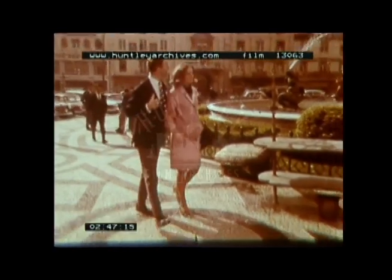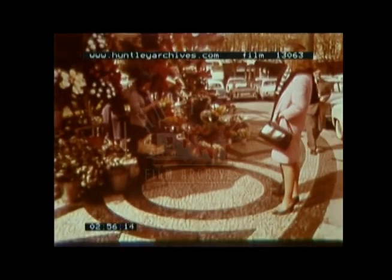Rossio Square is the Piccadilly Circus of Lisbon, and what town centre would be complete without its flower women? This square has been the scene of many historical events, from burnings and executions of the various inquisitions, to court festivals and celebrations.